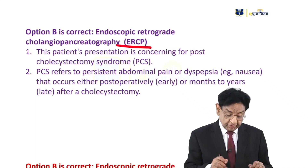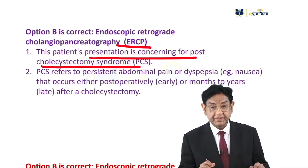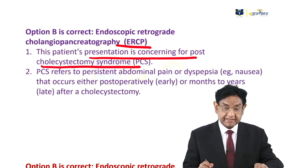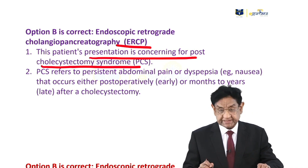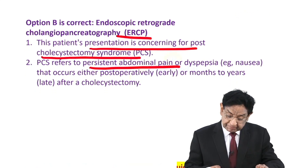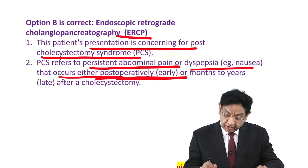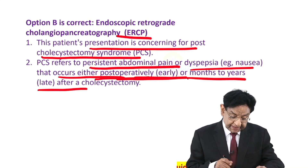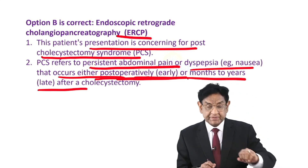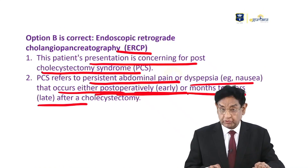If you look into the patient's presentation, it is concerning for post-cholecystectomy syndrome. The patient's gallbladder has already been removed, but still she continues to have pain like before. This is what we call post-cholecystectomy syndrome, or PCS. This refers to persistent abdominal pain or dyspepsia and nausea that occurs either post-operatively early or up to a year late — that means it may occur soon after surgery.